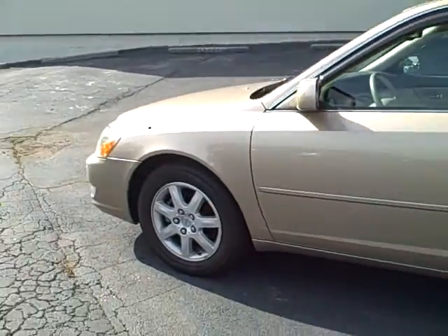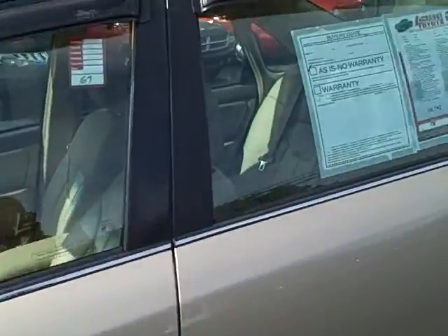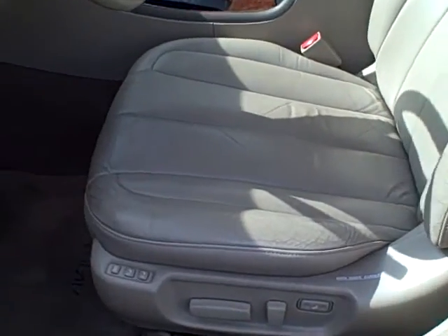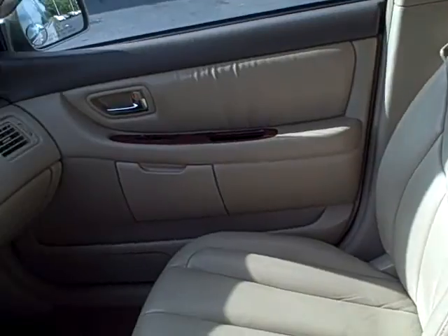This is it, all the way around. And the interior — it's got the leather, it's got the side airbags, it's got the memory in the seat, and the wood grain all the way around.